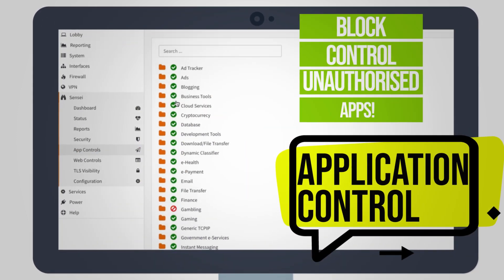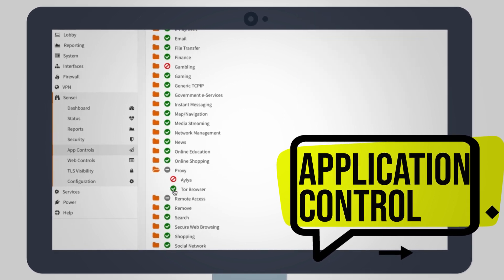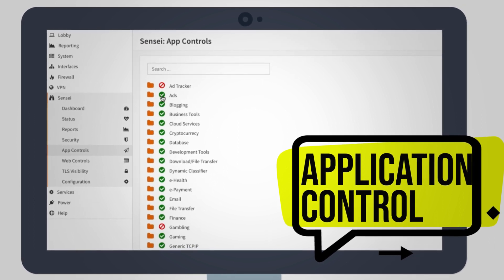You can block and control unauthorized or misbehaving applications with application control. Sensei's rich application database identifies thousands of applications.